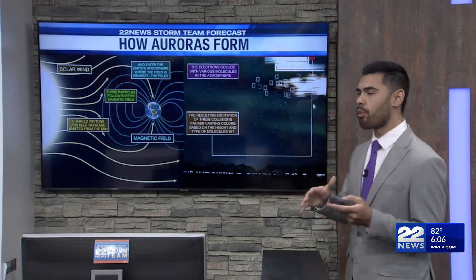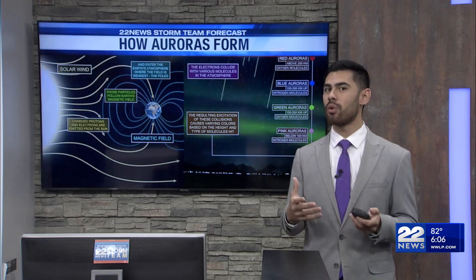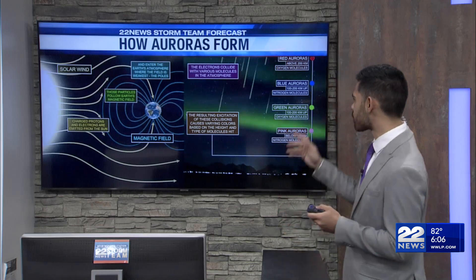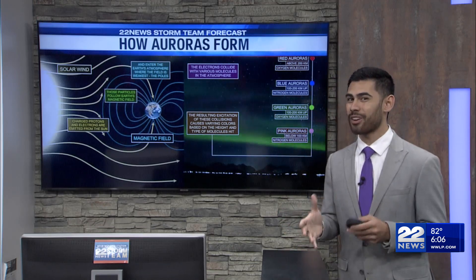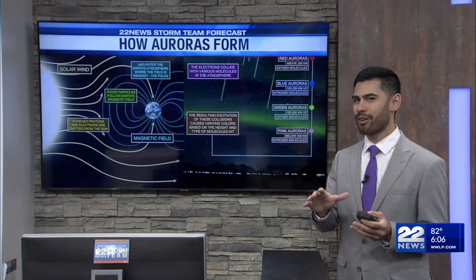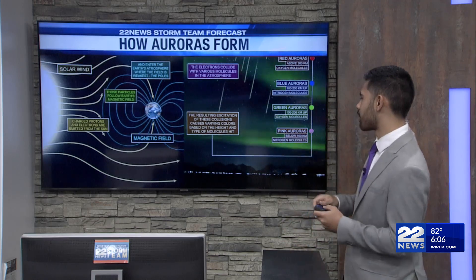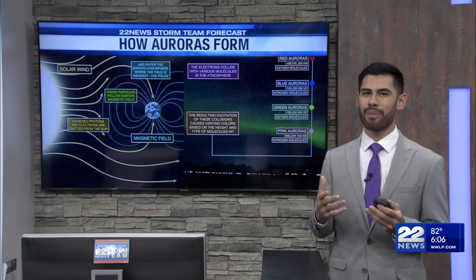Let's explain what some of those colors are and what they mean exactly. You're going to get red auroras above 200 kilometers when these molecules are oxygen. A little lower, between 100 and 200 kilometers, if it collides with nitrogen, it'll appear blue. You'll get green auroras at that same altitude when it collides with oxygen. And then the lower ones — 100 kilometers or below — when they collide with nitrogen, you're going to get pink.